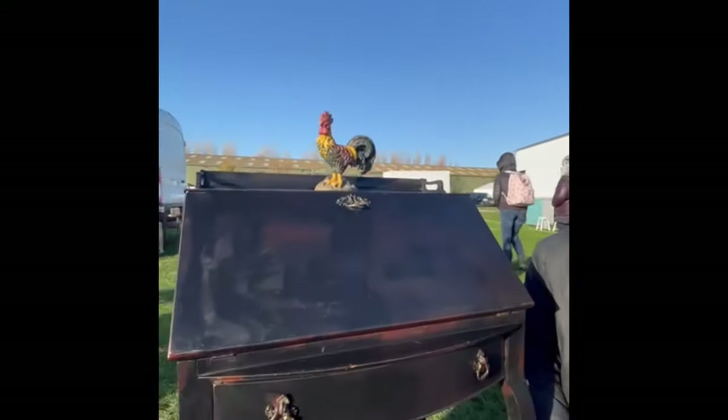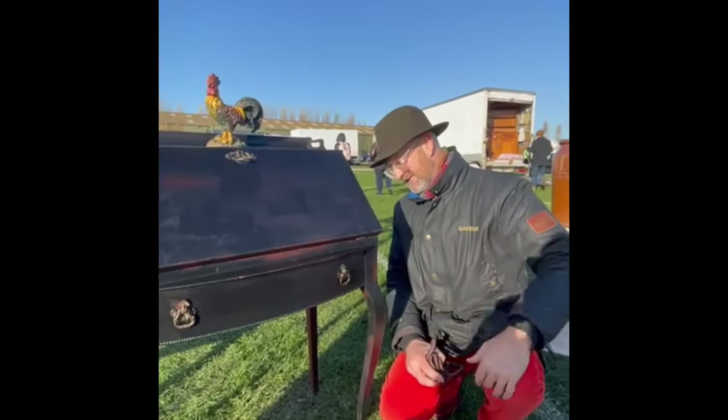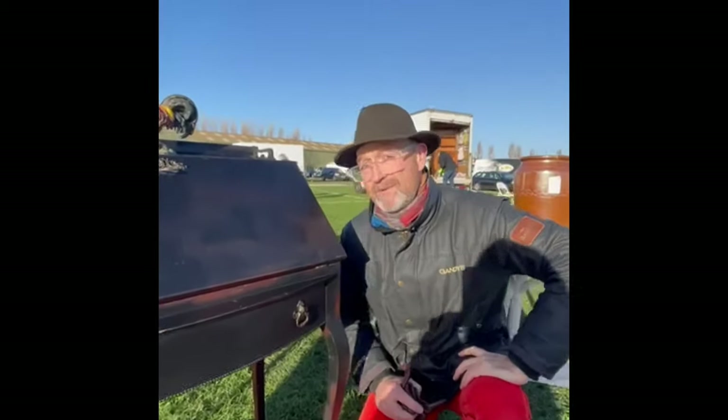Look at that. Whoever said antiques were expensive? They're off their trolleys. Antiques are just too cheap and environmentally friendly — remember that.